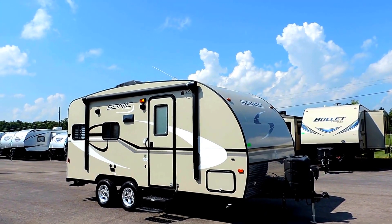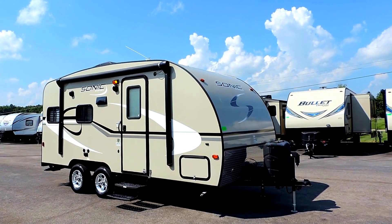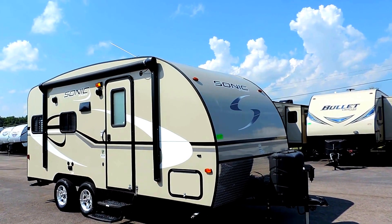Welcome to Zoomers RV. Today we just got in on trade a 2014 Venture Sonic 170 VRD Travel Trailer.